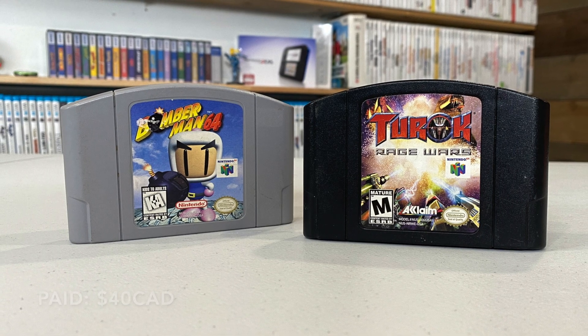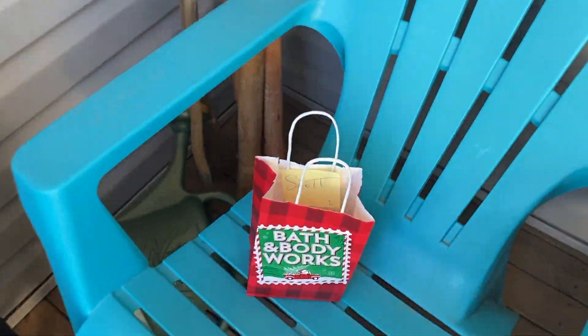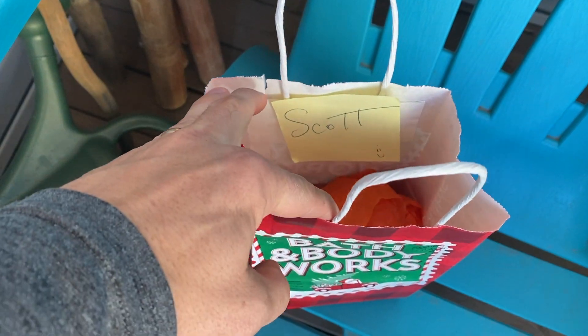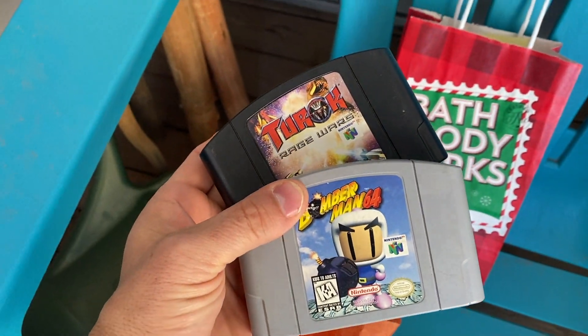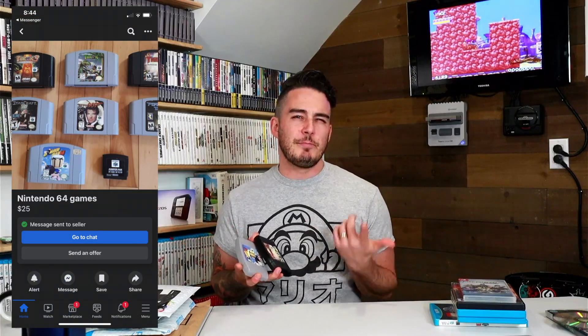Two other N64 games I found: Turok Rage Wars and Bomberman 64. I'd say these are probably slightly more uncommon — at least I haven't found them until now on my journey toward a full North American N64 set. The listing also had Turok 3, which I don't have, but that was already sold by the time I got to it. It's like the wild west on Facebook Marketplace — stuff goes so quickly.